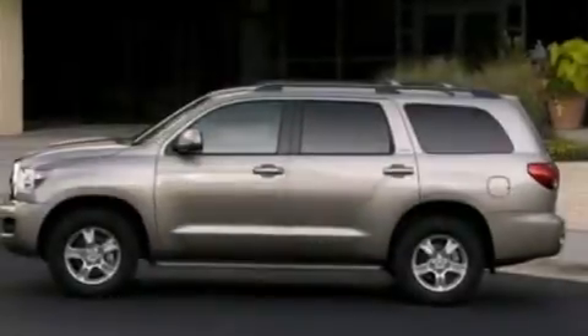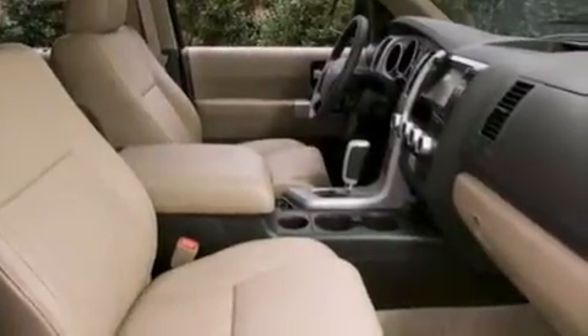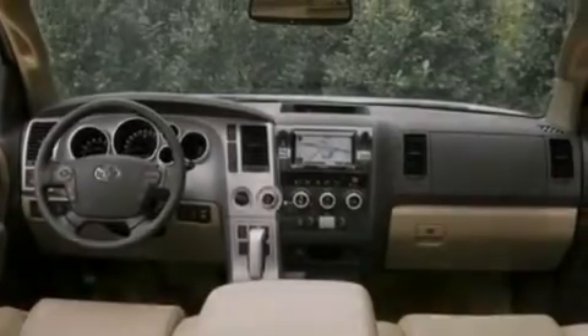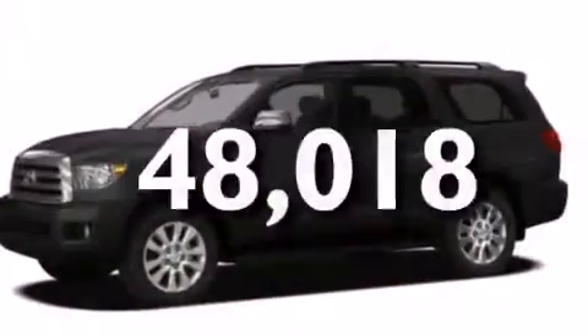Features include air conditioning, cruise control, full-power accessories, a CD player, side curtain airbags, rear seat childproof door locks, an engine immobilizer theft deterrent system, traction control, a keyless entry system, and this vehicle has less than 49,000 miles.